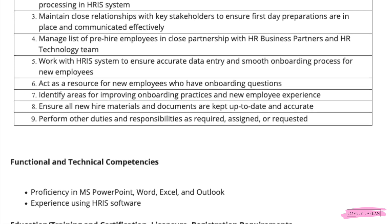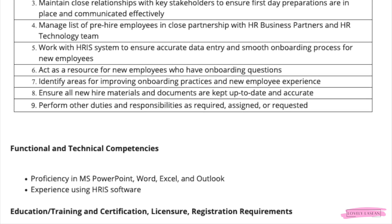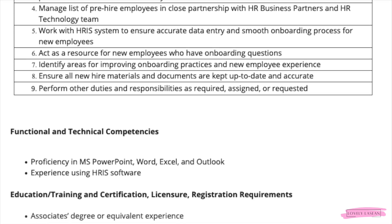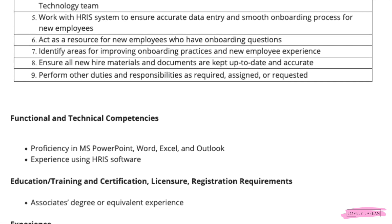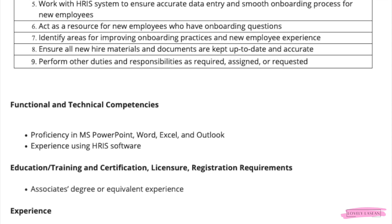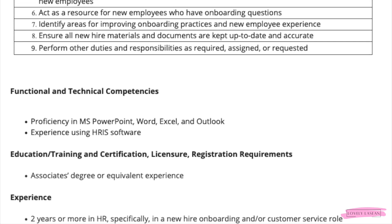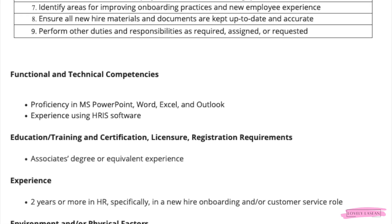You'll manage a list of pre-hire employees in close partnership with HR business partners and HR technology teams, and work with HRIS systems to ensure accurate data entry and smooth onboarding processes. You'll also act as a resource for new employees with onboarding questions, identify areas for improvement, and keep all new hire materials and documents up to date and accurate.